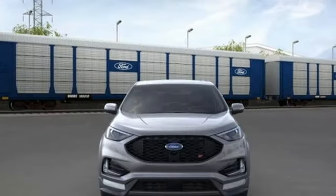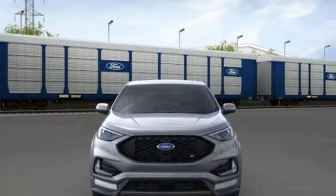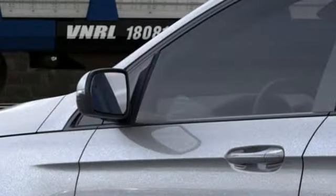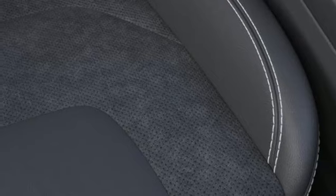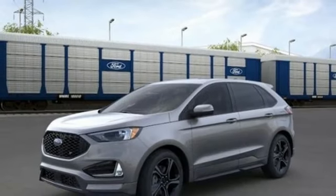Dual zone climate control, voice activation, automatic transmission, driver memory seats, wireless phone connectivity, active noise cancellation, trailer hitch receiver, four-wheel drive, and external memory control.